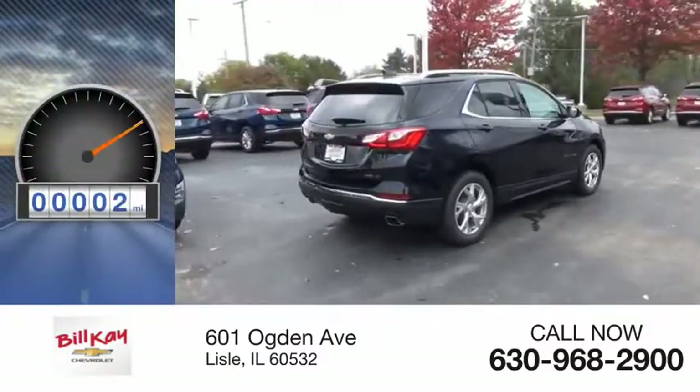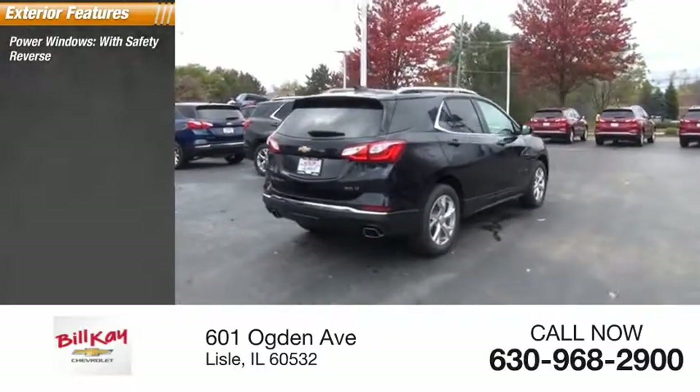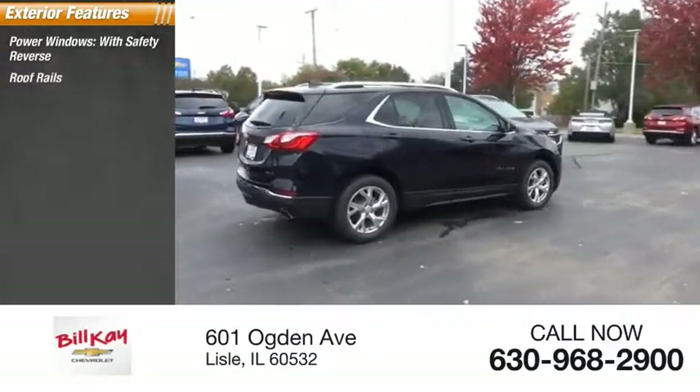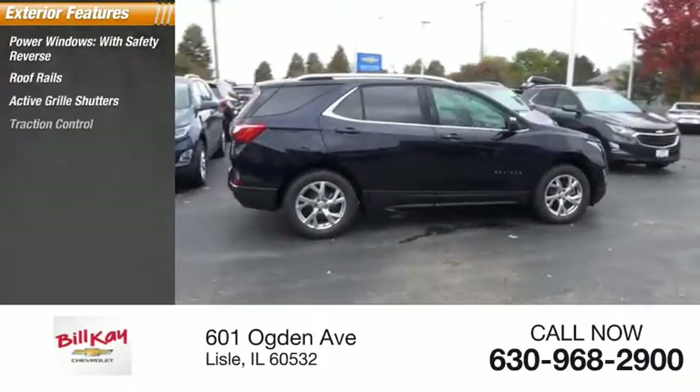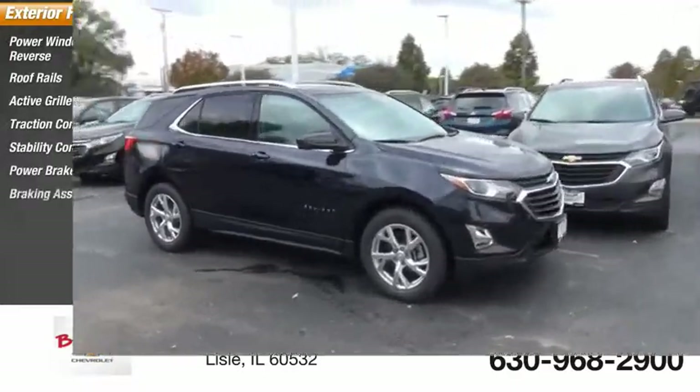This vehicle has less than 100 miles. Here are some of this vehicle's great options: power windows with safety reverse, roof rails, active grille shutters, traction control, stability control, power brakes, and braking assist.